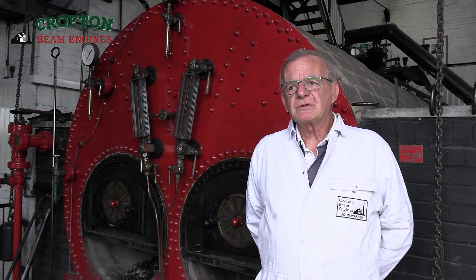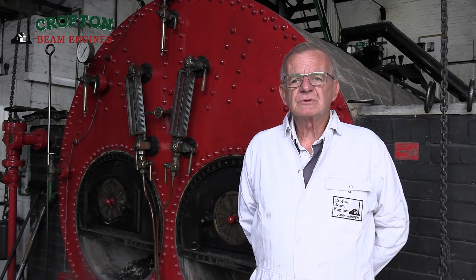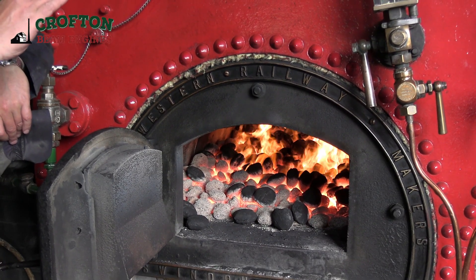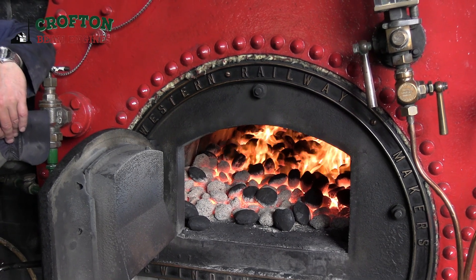There were some pluses and minuses from the day. The method of firing established for eco coal meant that the fire was evenly spread over the entire grate. That resulted in lower temperatures for the fire bars themselves, which should help with longer life for the fire bars.